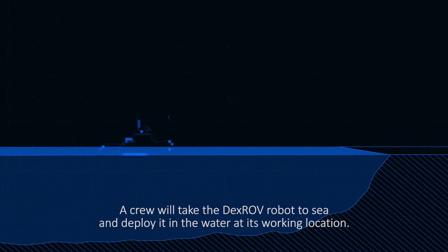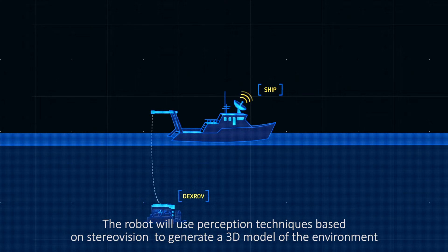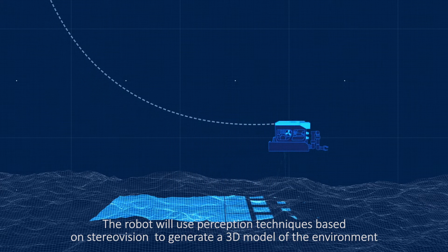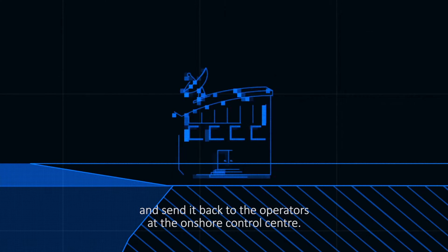A crew will take the DEXROV robot to sea and deploy it in the water at its working location. The robot will use perception techniques based on stereo vision to generate a 3D model of the environment and send it back to the operators at the onshore control centre.